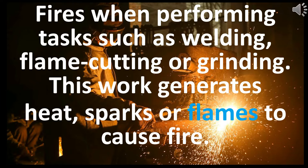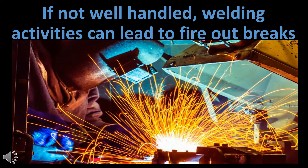Fires can occur when performing tasks such as welding, flame cutting, or grinding. This work generates heat, sparks, or flames that can cause fire. If not well-handled, welding activities can lead to fire outbreaks.